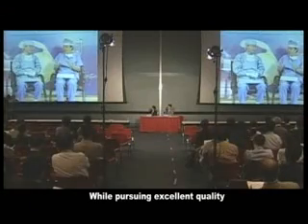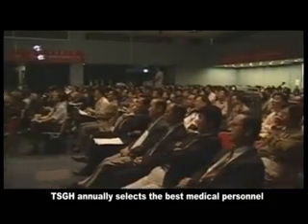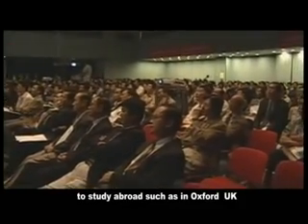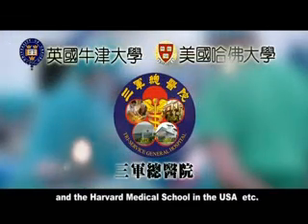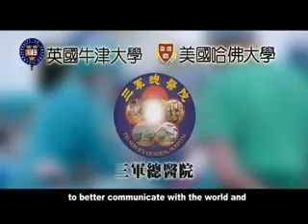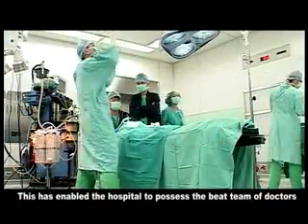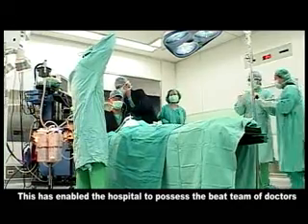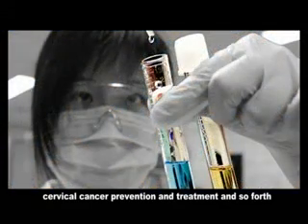While pursuing excellence in a lifelong learning mindset, TSGH annually selects the best medical personnel to study abroad, such as at Oxford University in the UK and Harvard Medical School in the USA, to better communicate with the world and learn new medical knowledge and skills. This has enabled the hospital to develop the best team of doctors in neural transplantation, gene therapy, cervical cancer prevention and treatment, and more.